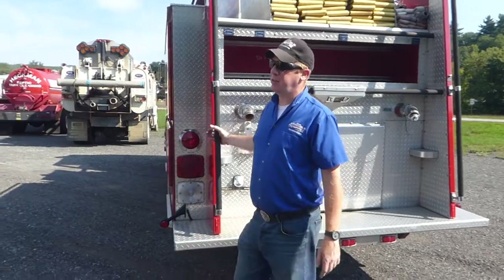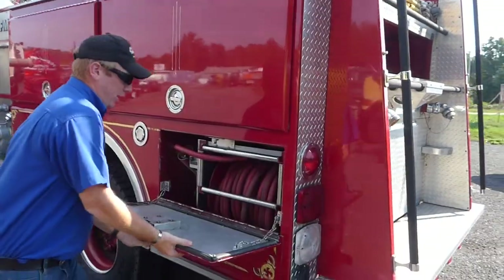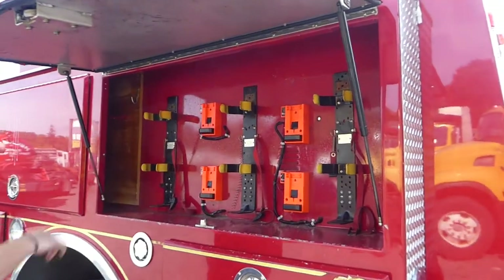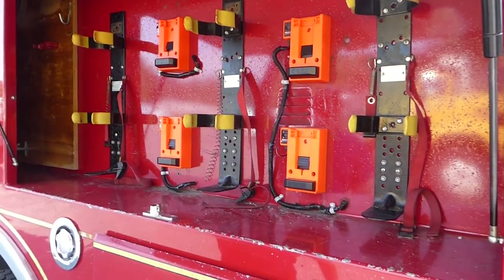It's not a pass-through, so it's not a ladder compartment. Another booster reel. This actually has your stream light harnesses already built in. A few more Scott Pack holders or SCBAs.